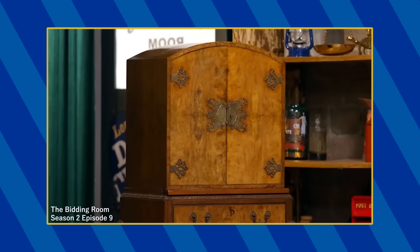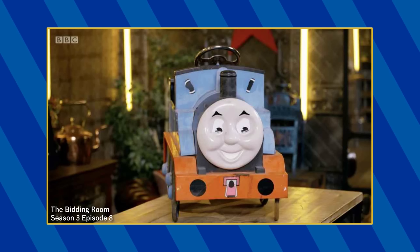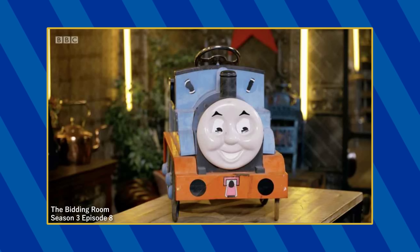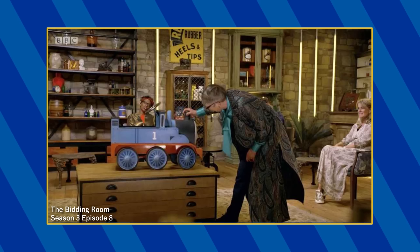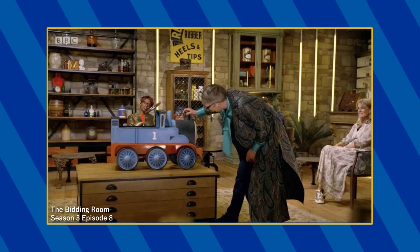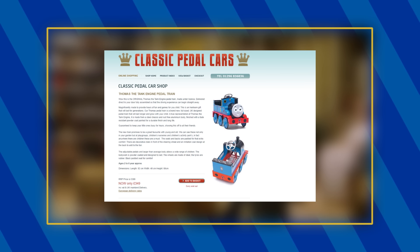So this show only has a few episodes up on streaming, and even then, they're region locked, so I don't have the footage for this episode, but I do have some screenshots. At some point, a vintage Thomas pedal car from circa 2008 is put up for auction and sold for 120 pounds. There's shockingly very little info about this product; the most I could find is that its recommended retail price was 399 pounds.